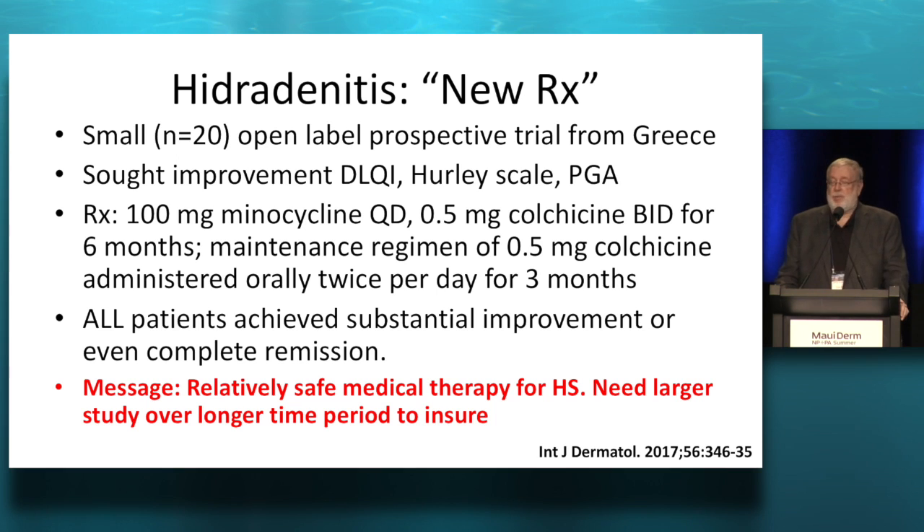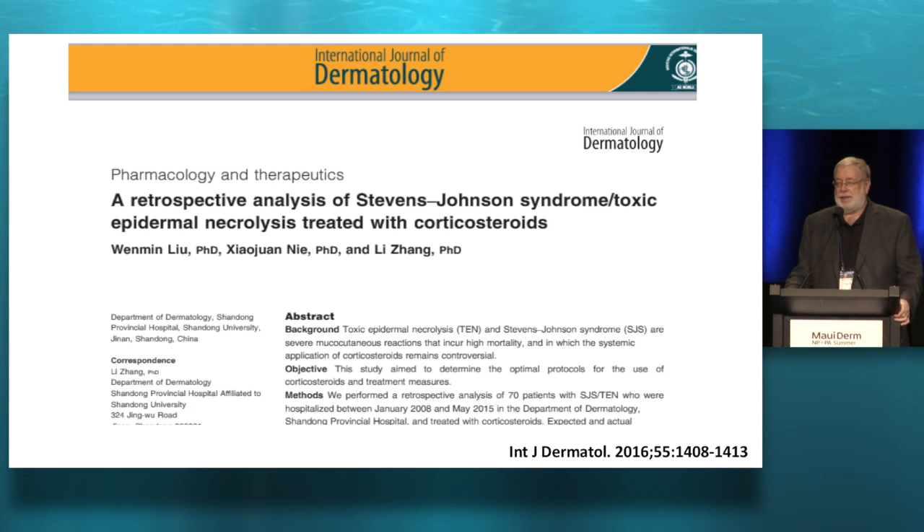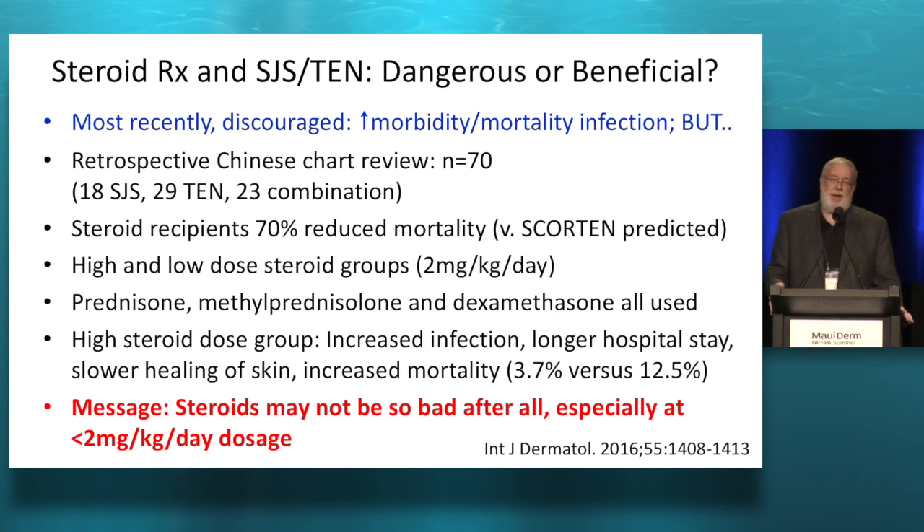Stevens-Johnson and toxic epidermal necrolysis — this is a pendulum. First we treated these with steroids. Then we said no, they'll get infections and die, so let's use IVIG. Now the pendulum is swinging the other way. This was a Chinese review of 70 patients. They found that systemic steroids at a dose less than two milligrams per kilogram per day actually did quite well. Only when you exceeded that dose did they have increased risk of infection and longer hospital stay. The pendulum seems to be swinging back towards steroids in both this and other recent literature.